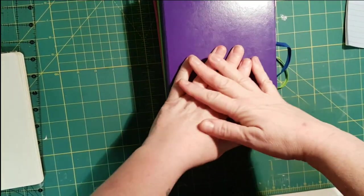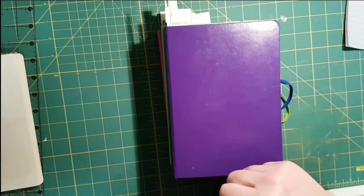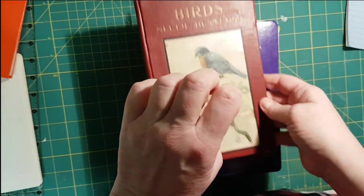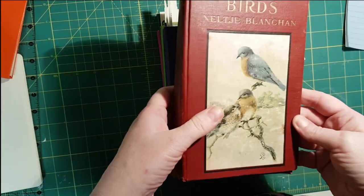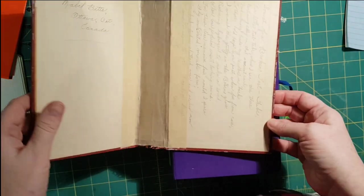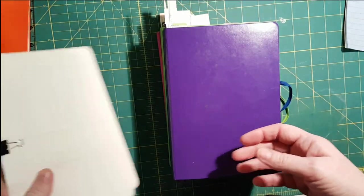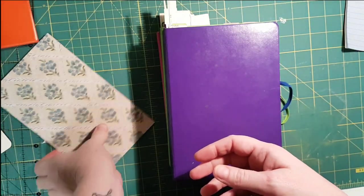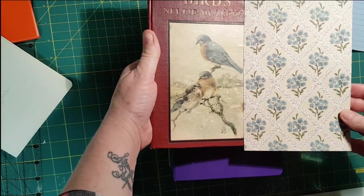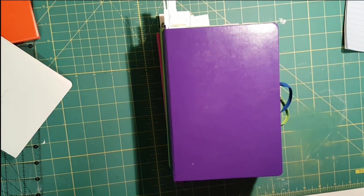Hi friends, it's Nancy. I'm doing a short video today to talk about what I journal. I mentioned in my last video that I'm working on my journal for this year. I'm behind as usual, and I'm using this old book — I think it's over a hundred years old. I've started working on it, got most of the signatures together, and I've picked out the paper for the end pages. It's Tim Holtz and it really matches the cover image well.